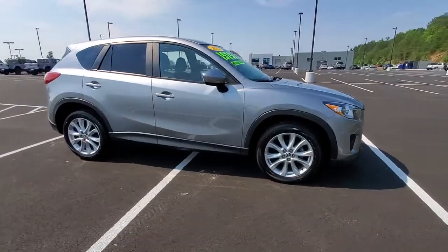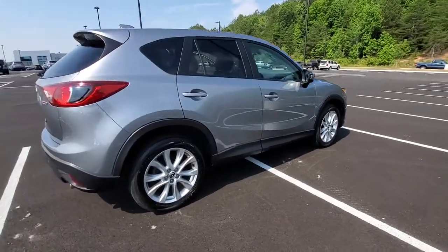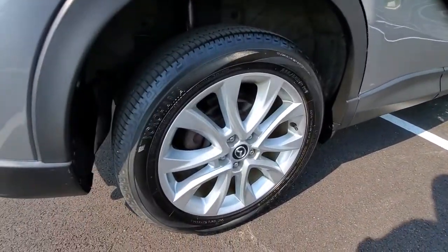Get a feel for the 2014 Mazda CX-5. With less than 80,000 miles on the odometer, this vehicle provides excellent value.